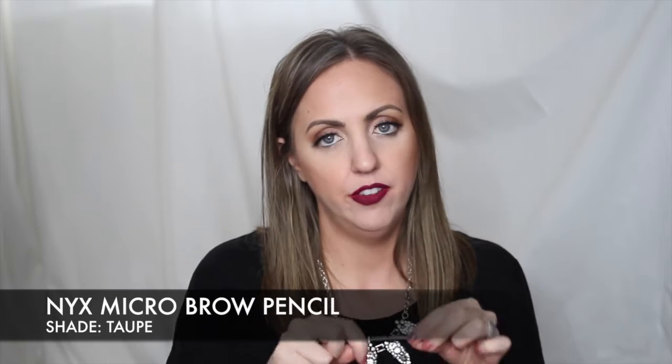Now if you're on a budget and want a thin pencil like the Brow Wiz, I'd recommend the NYX Micro Brow in the shade taupe — it's really similar to soft brown. I did a blog post comparing the two if you're interested. A good tip: keep both a Brow Wiz and a Micro Brow so if you run out of one you always have the other, and you won't spend as much money repurchasing.